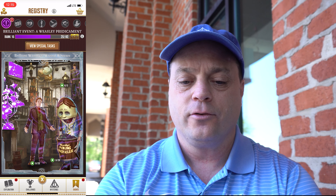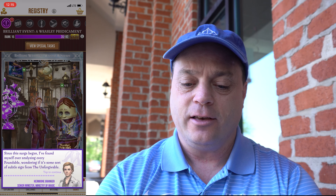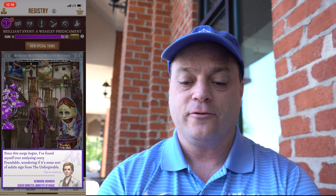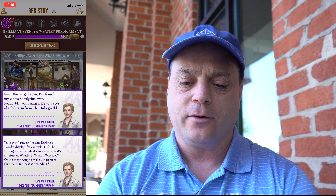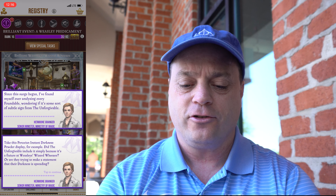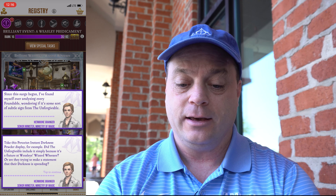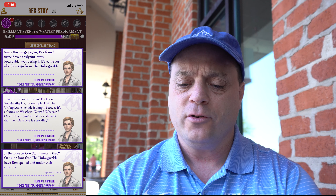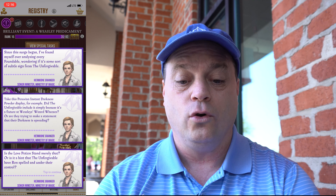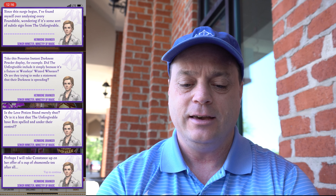And then we'll go to the Peruvian Instant Darkness Powder from the portkey I just got. Since the search began, I've found myself overanalyzing every foundable, wondering if it's some sort of subtle sign from the Unforgivable. Take this Peruvian Instant Darkness Powder display, for example — did the Unforgivable include it simply because it's a fixture at Weasley's Wizarding Wheezes, or are they trying to make a statement that their darkness is spreading? Is the love potion stand merely that, or is it a hint that the Unforgivable have Ron spelled and under their control? Perhaps I will take Constance up on her offer of a cup of chamomile tea, after all.